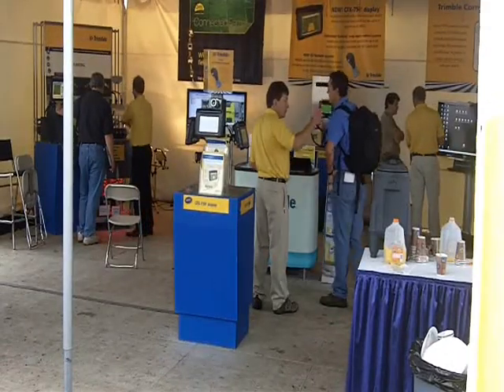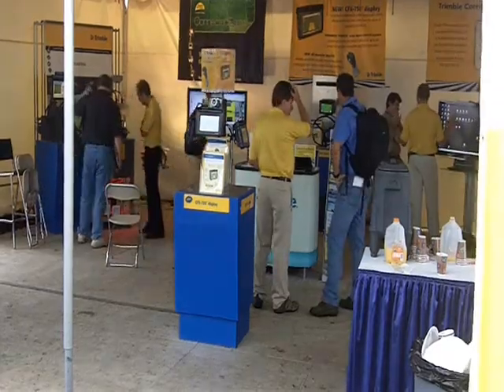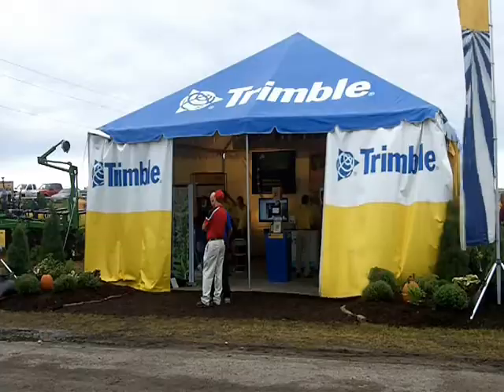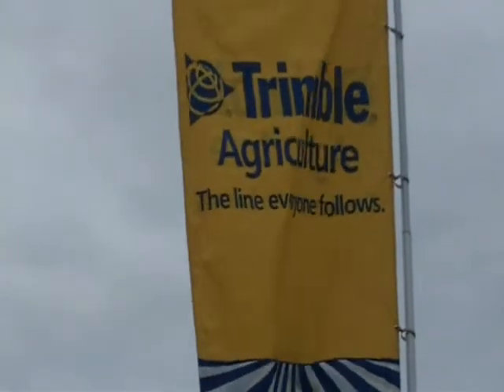Precision technology manufacturer Trimble used the 2010 Farm Progress Show in Boone, Iowa to showcase a number of new releases, including the introduction of its Connected Farm system. Connected Farm utilizes wireless technology to transfer data, manage vehicle movement, and provide high accuracy RTK.